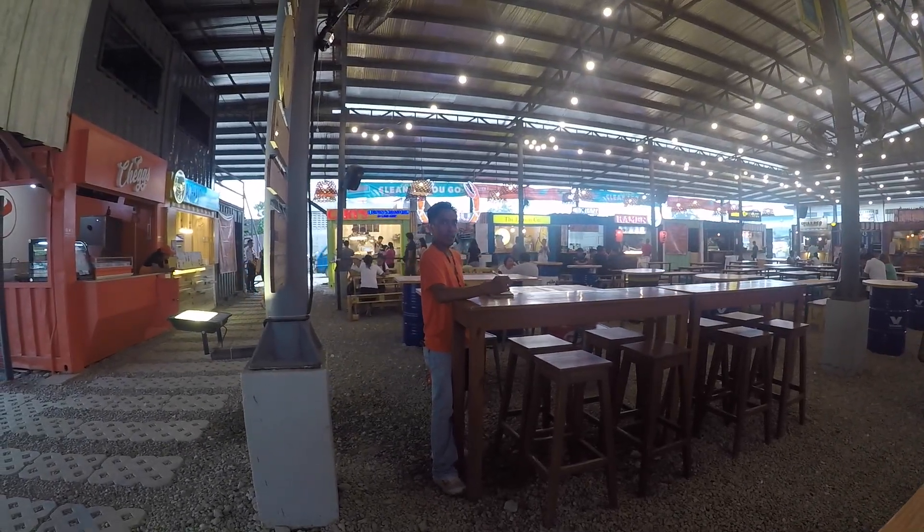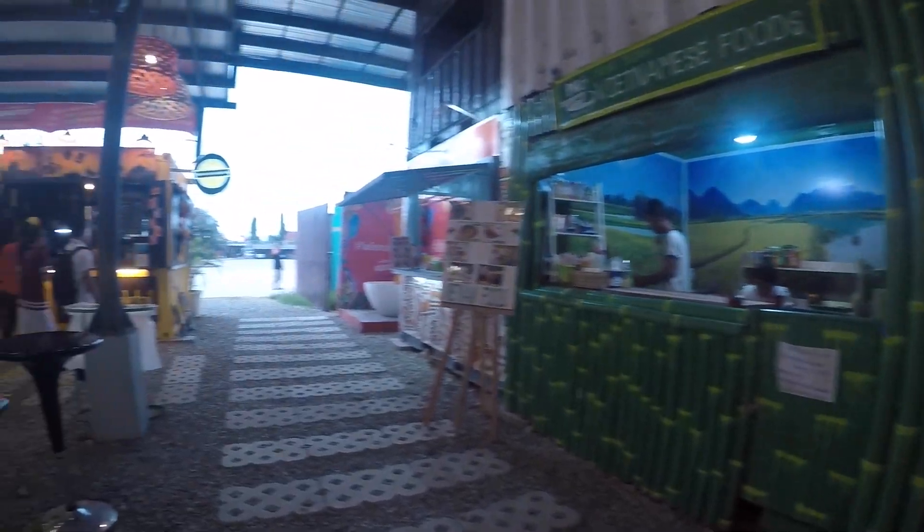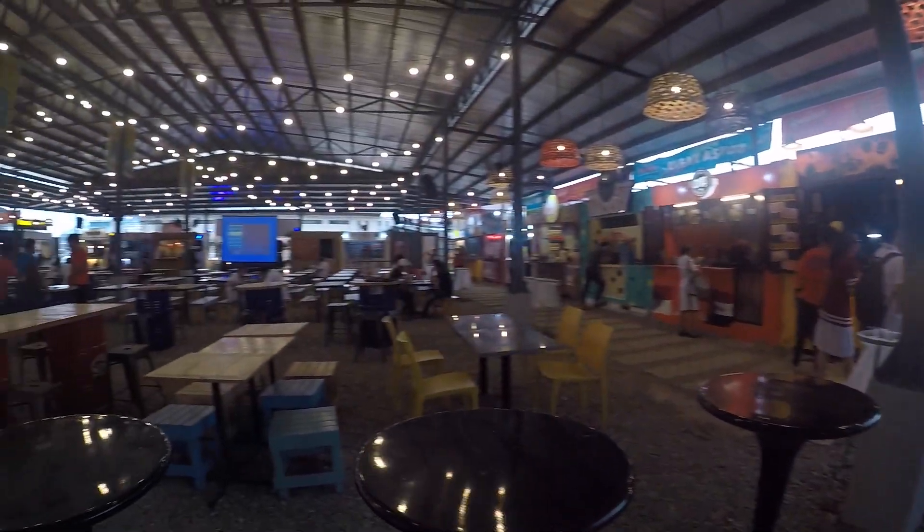If you want to drop by, this is in Mandaue City, right next door to West Town Lagoon, where you can also do your swimming.